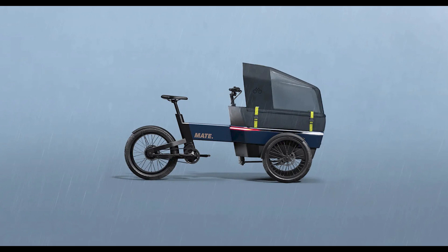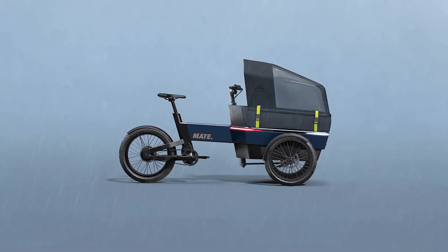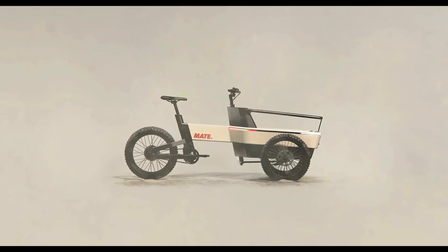Introducing the Mate SUV, the e-bike that has it all, with the agility of a bike and the convenience of a car. So, what's the big deal with the Mate SUV? Let's dig into the juicy technical specifications.